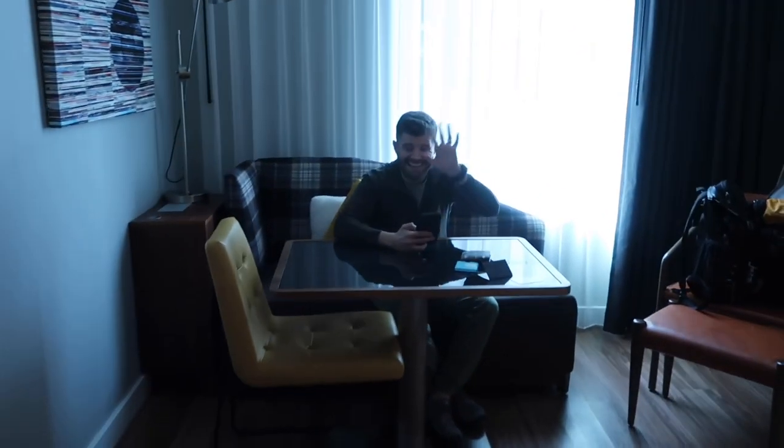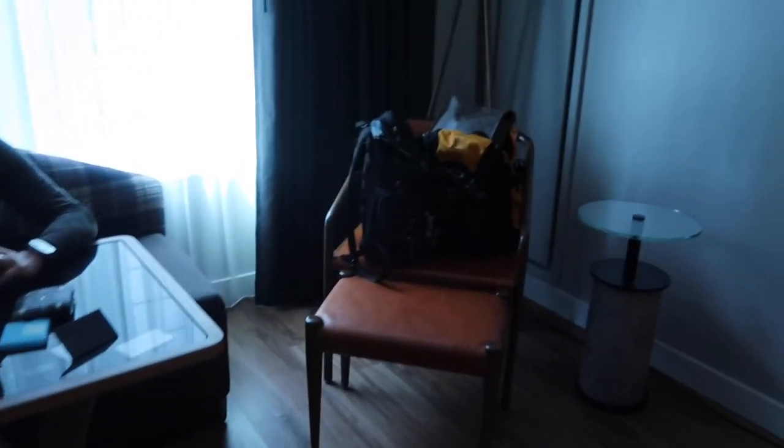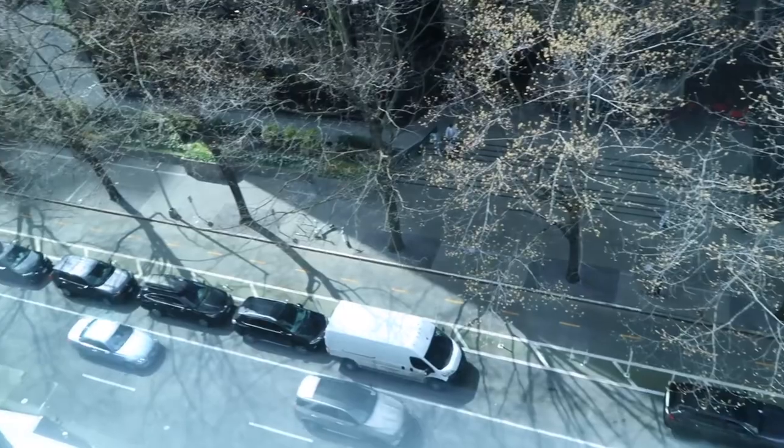Evan, say hi! Little sitting area. Not a horrible view, but we are downtown so at least there's some trees.